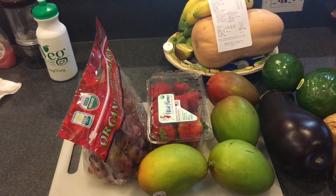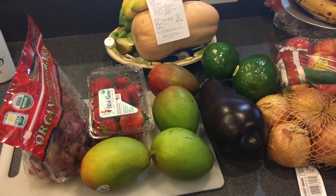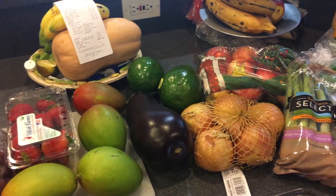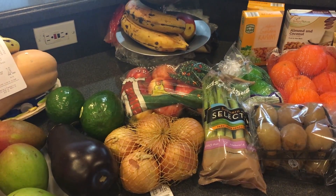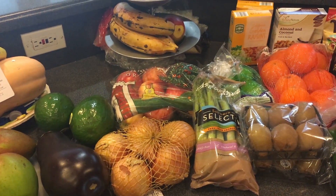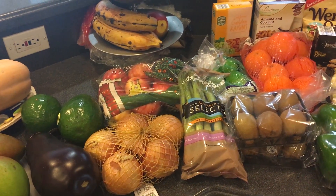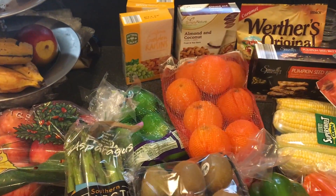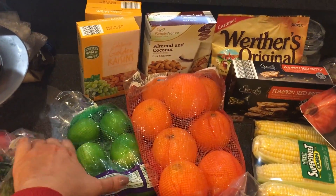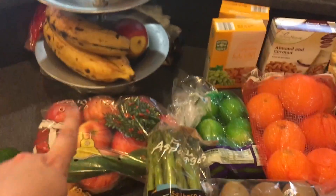This is my kitchen. There are some organic red grapes, I got some strawberries and mangoes, I got an eggplant, a couple of avocados — those are Florida avocados, not the Haas ones. I ended up getting some organic Gala apples and some sweet onions. I also ended up getting asparagus — it was a really good price.